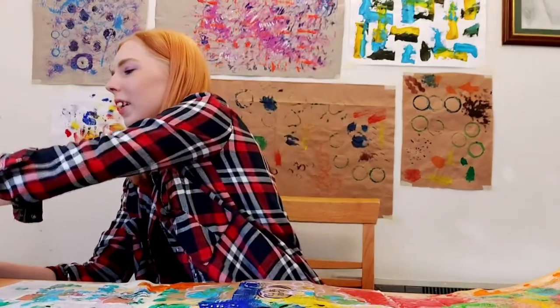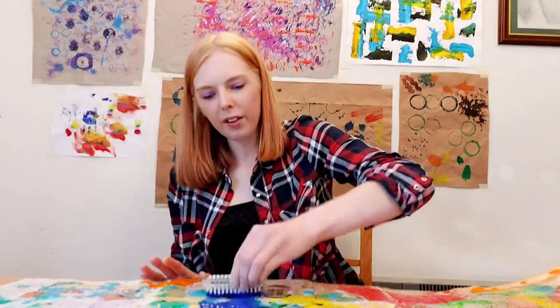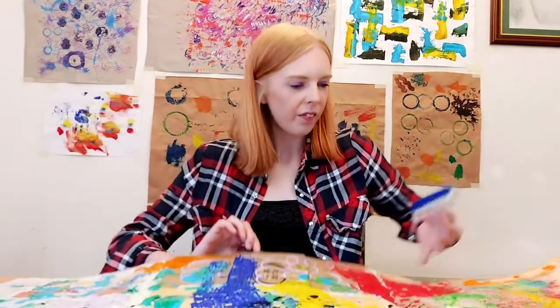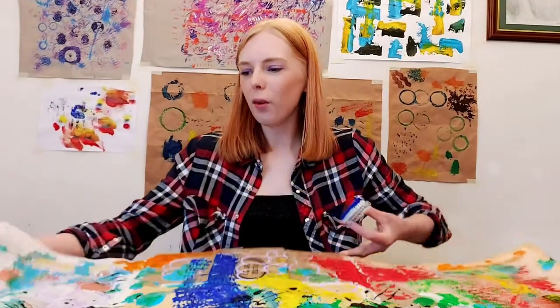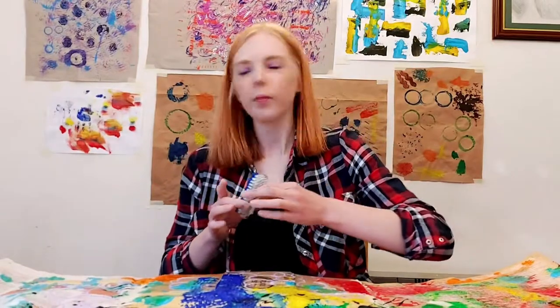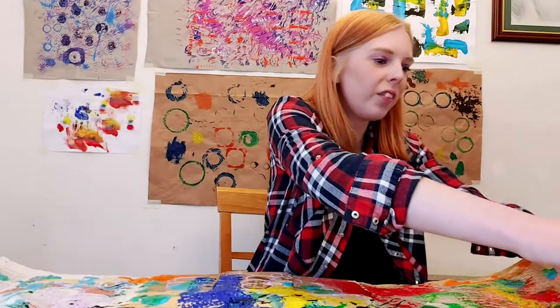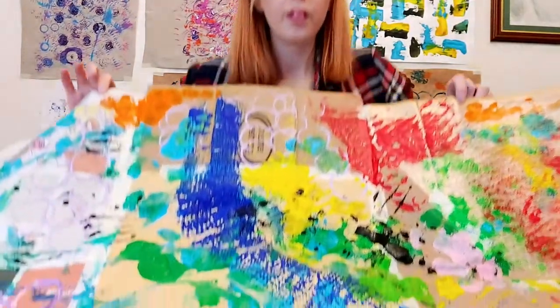I'm just going to go back to my nail brush and blue paint and apply some more marks. If I just hold the surface up now you can see that I've started experimenting and using a lot more colours. There we are — let me just hold up what I've done to give you a bit of an idea of what things you can use and how to do it.